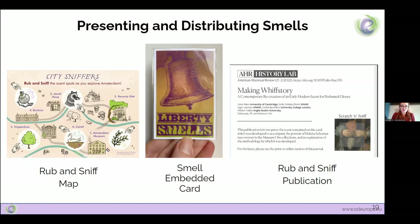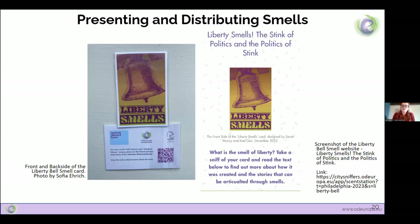Inspired by City Sniffers, we continued experimenting with different smell printing options. Last year we created two printed smell cards for the American Historical Review Journal. The Liberty Bell smell card was created to communicate the olfactory history behind the production of the Liberty Bell in Philadelphia, as well as the history behind abstract concepts like freedom and justice. Much like the City Sniffers map, attendees of the American Historical Association conference could scan a QR code leading to a website where they could read 'Liberty Smells: The Stink of Politics and the Politics of Stink,' a text written by historian William Tullet especially for the card. These smell cards are effective in that they can be kept, carried, and revisited time and again.